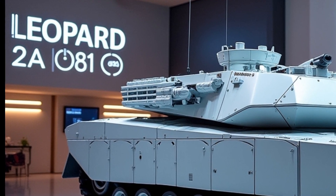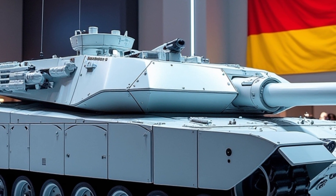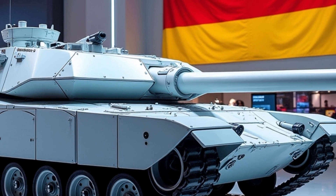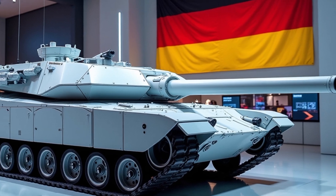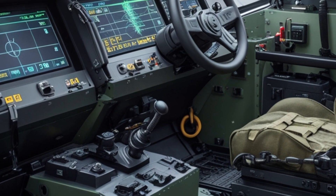At the heart of the Leopard 2A8 is a comprehensive upgrade package that focuses on survivability, firepower, mobility and digitisation. It features an improved modular armour system, including advanced passive and reactive components designed to withstand modern anti-tank threats such as tandem charge warheads and top attack munitions.